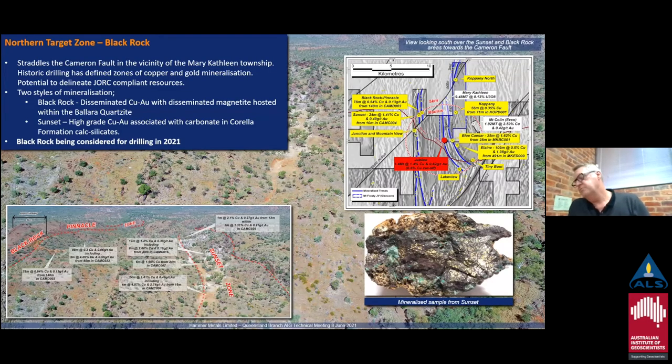Both prospects are located on the northern side of the Cameron Fault. The Cameron Fault is one of the large northeast-accommodating structures in the region — from this area it goes through to intersect the Mary Kathleen shear at Mary Kathleen. That's a nice example of surface specimens at Sunset: it's got an outer malachite and chrysocolla zone, then chalcopyrite, going inward to a chalcopyrite-core corridor.